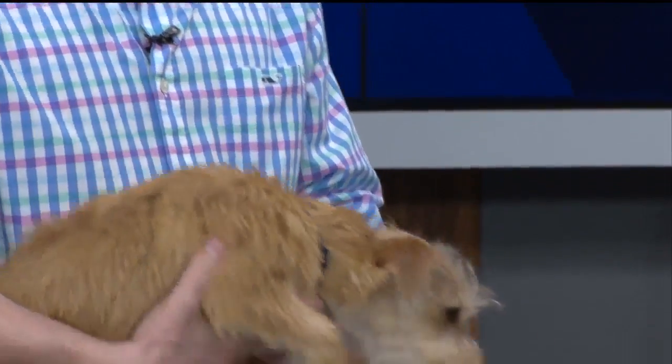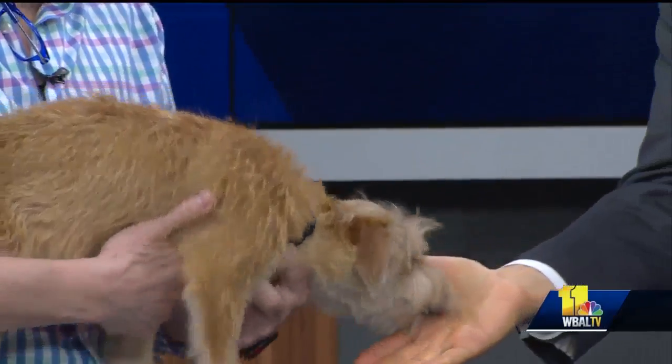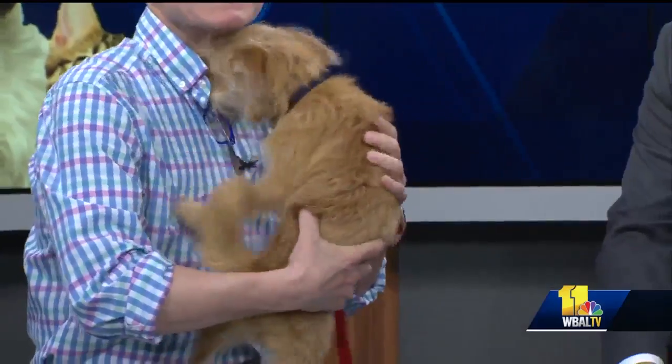Joining us now to answer your pet questions as always is Dr. Kim Hammond. Thanks for joining us. My pleasure. This is Stella. This is the coolest little thing ever — just a ball of joy. Happy dog.